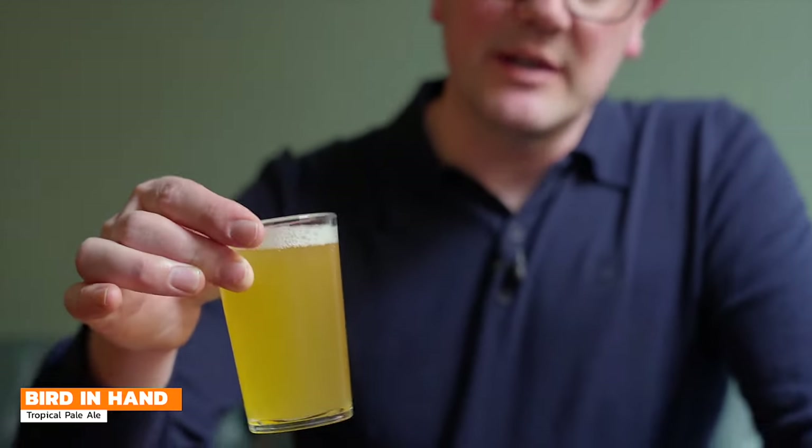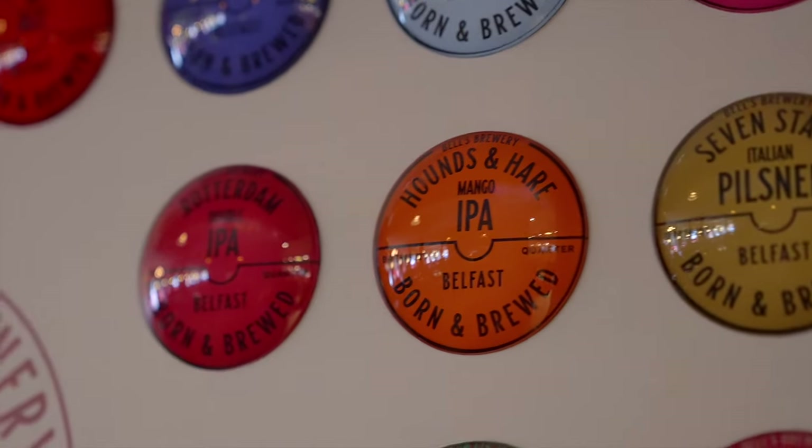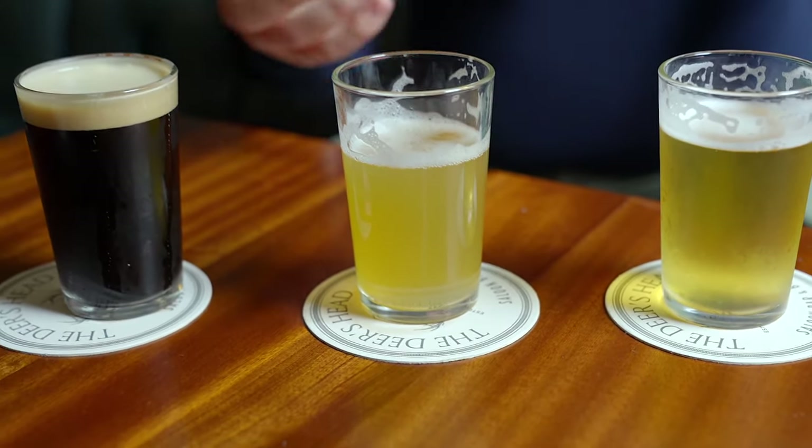This is a pale ale — it's been dry hopped with Galaxy. Bird in Hand is the name of the beer, and all the beers here are named after old Belfast pubs. Incredible tropical fruit aroma off this. Galaxy is one of the most sought-after hops in the world. Wow — if you like hop-forward beers, this is the beer for you. Really nice hoppy flavour with a good backbone, and it's not over the top because it's only 4.2%. Modern craft beer, modern pale ale, exactly for that style of drinker.